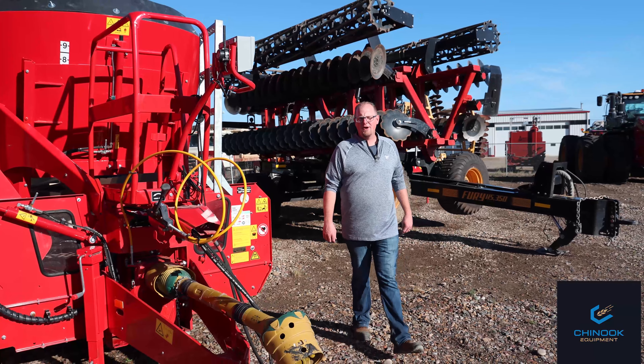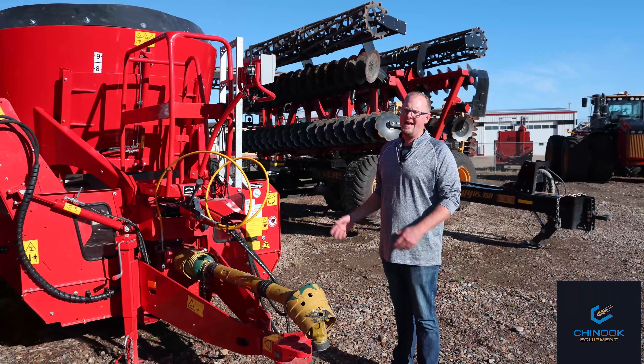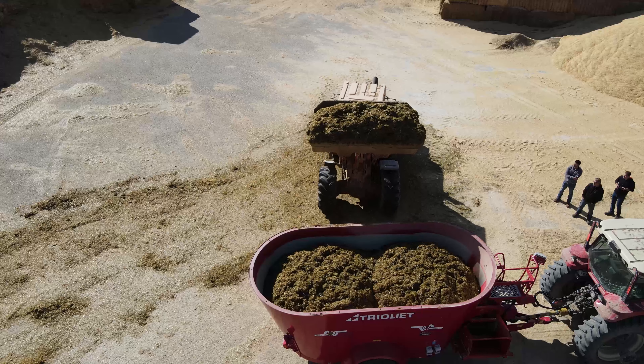Good day! I'm Nick Barker, Sales Manager at Chinook Equipment in Tabor, Alberta. Today we're talking about Truelete Feed Mixers.